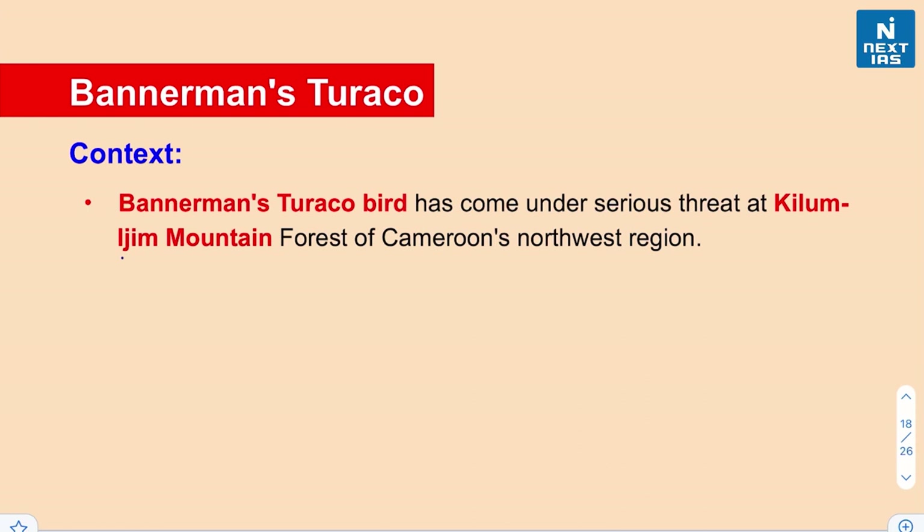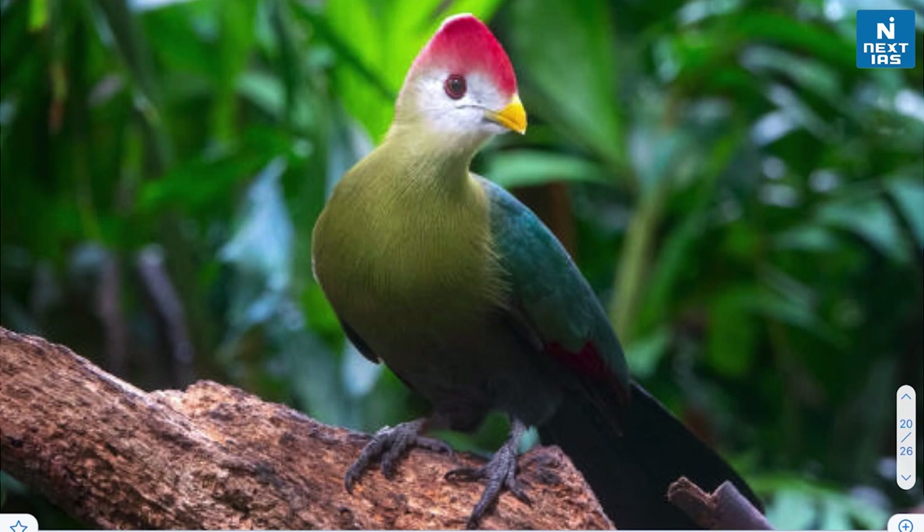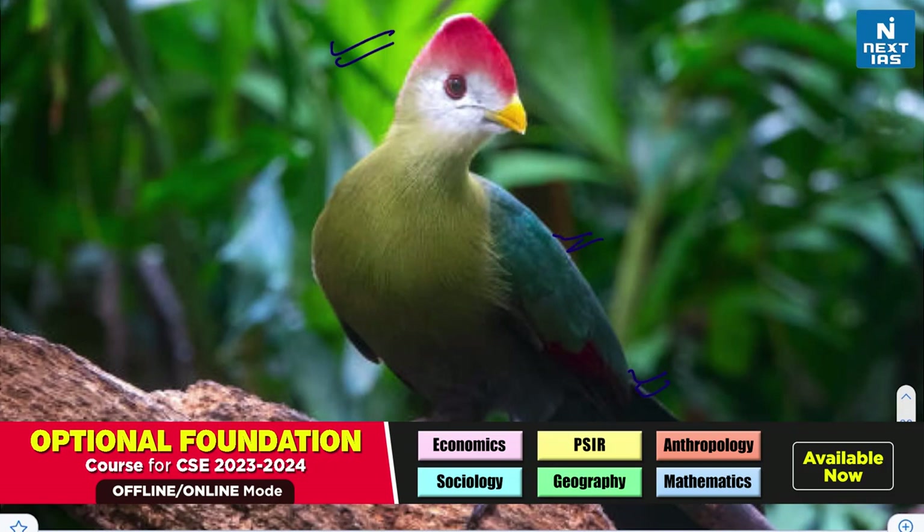Our next species is Bannerman's Turaco, which came under serious threat at the Kilum-Ijim mountain forest of Cameroon's northwest region — Cameroon being a country in west-central Africa. Bannerman's Turaco is a bird in the family Musophagidae, which comprises around 23 species. These birds have short rounded wings, are not very good at flight, have long tails and plump bodies, and come in a variety of colors.